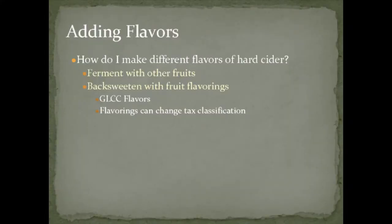We've come out with a few flavors of hard cider. If you want to flavor it, do that right before you put your cider into the carbonation tank. One place we get our flavorings from is GLCC Flavors out of Michigan. Another option is to put fruit in during fermentation to flavor the cider that way. One thing I've learned: if you flavor your hard cider, that can change the tax classification of it when you present it to the federal government.